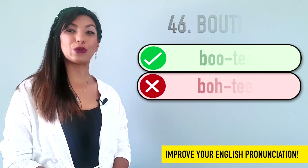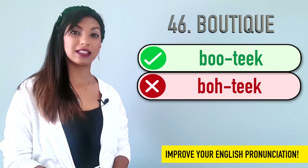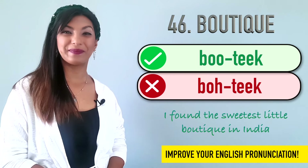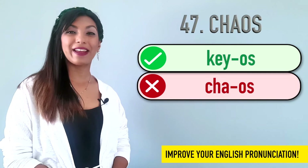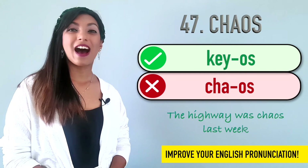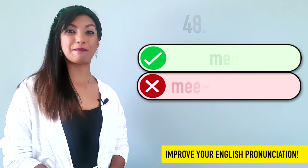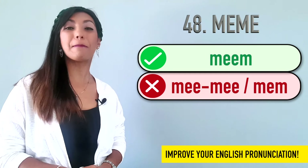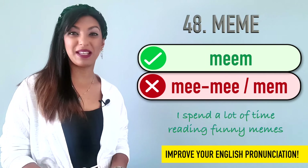Forty-six is boutique. We don't say boutique. We say boutique. Example: I found the sweetest little boutique in India. Forty-seven is chaos. We don't say chaos. We say chaos. Example: The highway was chaos last week. Forty-eight is meme. Not meme-y. Not mem. Meme. Example: I spend a lot of time reading funny memes.